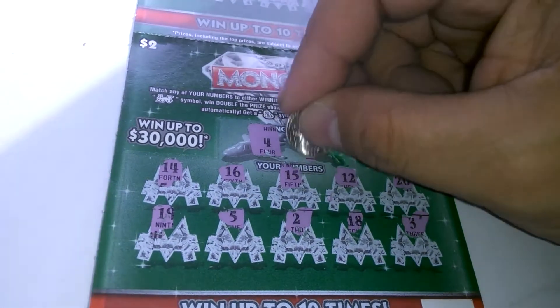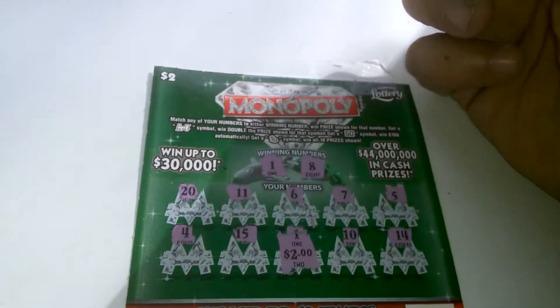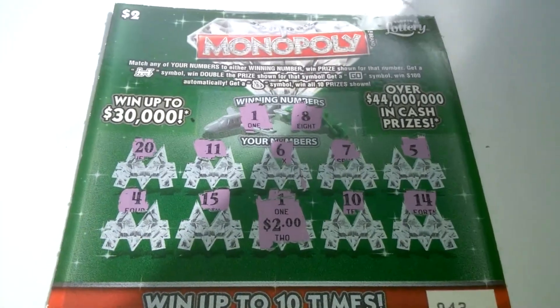Winning numbers a 4 and a 6. So we did get one down here for $2. $2 loss folks. Until next time, later.